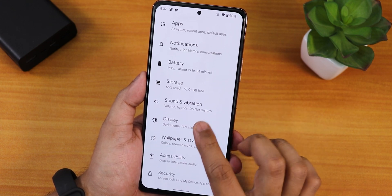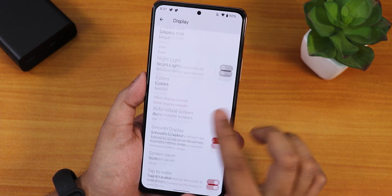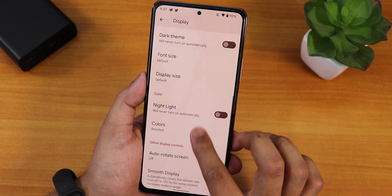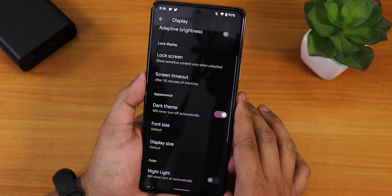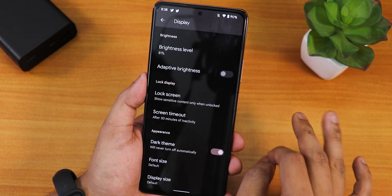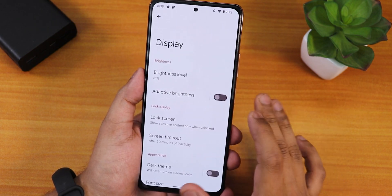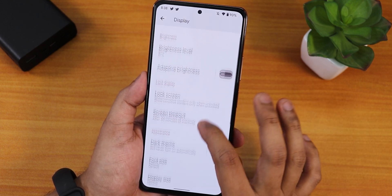In the settings we have dial pad tone, screen locking sound, charging vibration, and sound disabling options. Scrolling down we have display customization with smooth display — that's the 120Hz toggle — plus double tap to wake, night light which is working fine, display size, and dark theme. Enabling dark theme makes the background quite dark, though it's not completely AMOLED dark.